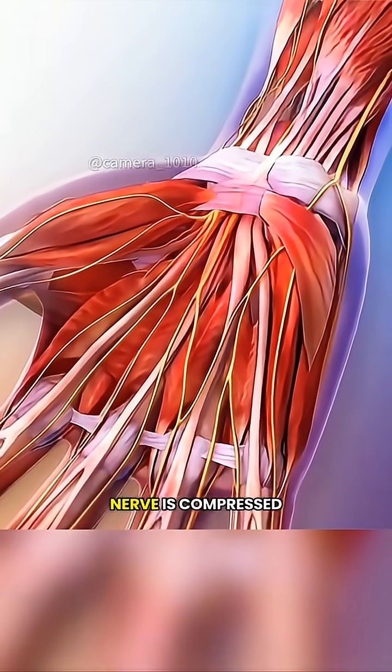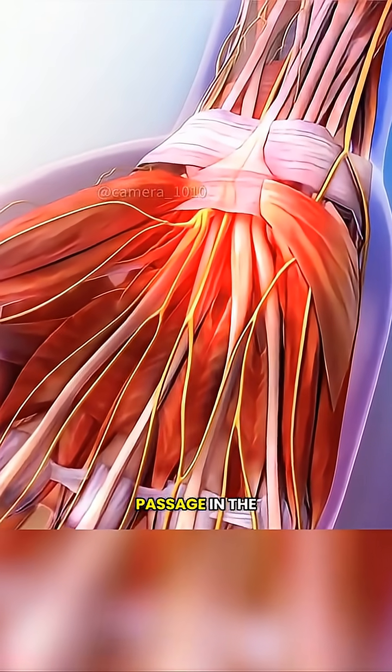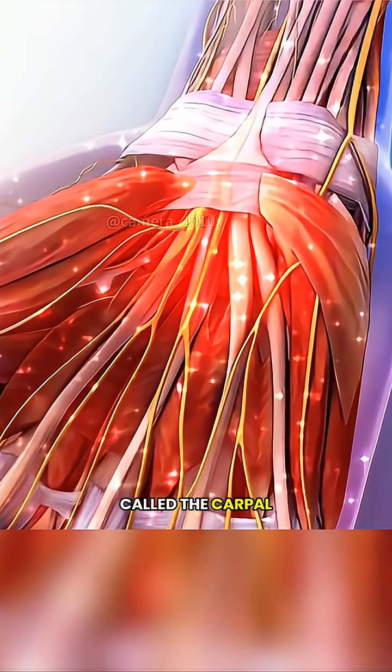The problem happens when the median nerve is compressed inside a narrow passage in the wrist called the carpal tunnel. This nerve controls sensation and movement in the thumb, index, and middle fingers.